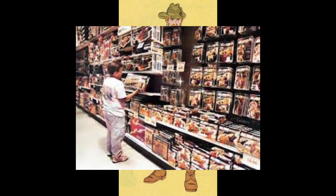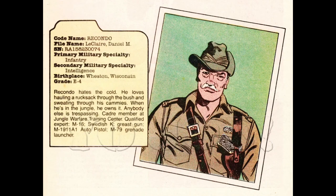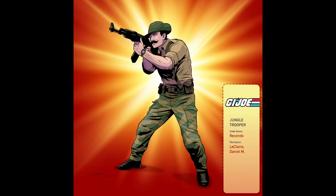Recondo is the designated jungle specialist, and his original prototype name was Bonnie Rat. He's associated with long-range patrol reconnaissance, so he could have been in the LRRP with Snake Eyes, Storm Shadow, and Stalker. The other funny thing is he's not Australian — a lot of people think he's of Australian descent, but he was born in Wisconsin, which is also my birth state.